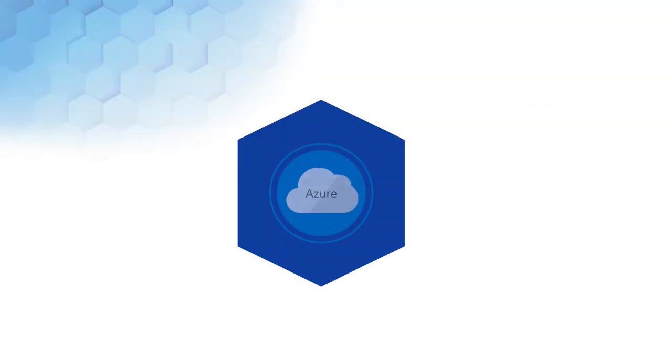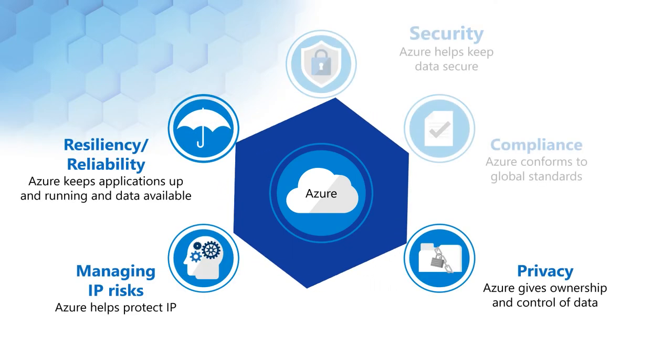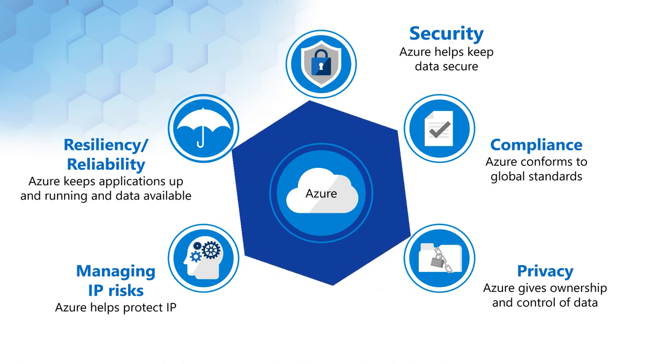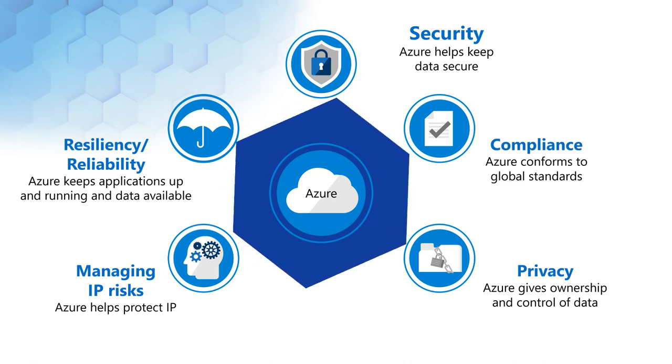With identity governance built into Azure AD, you can protect, monitor, and audit access to critical assets, ensuring you can trace who has access to which documentation resources, and quickly revoke access when the user no longer needs it.